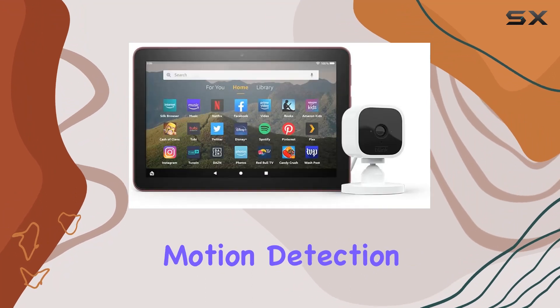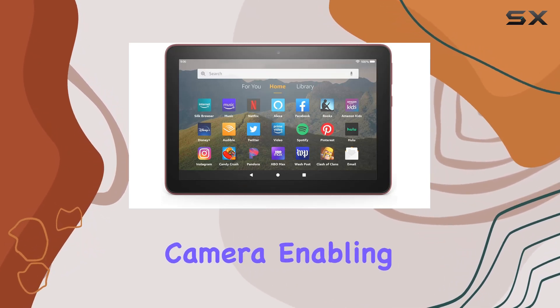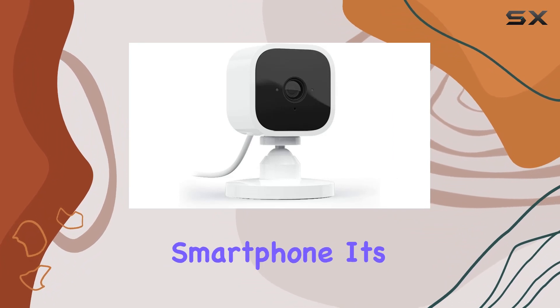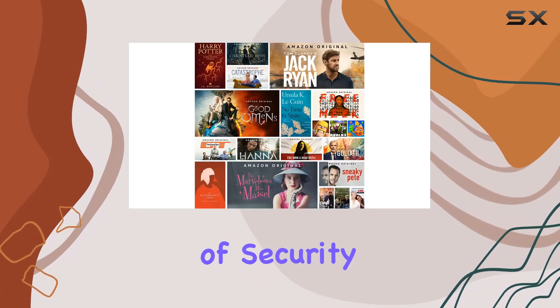Customizable motion detection zones ensure you see what matters most. A noteworthy aspect is the live view and two-way audio features of the Blink Mini Camera, enabling you to see, hear, and speak to people and pets in your home through your smartphone.